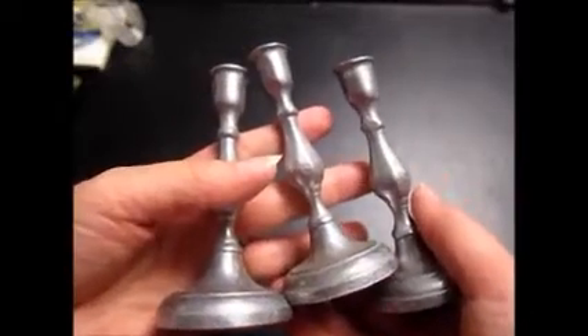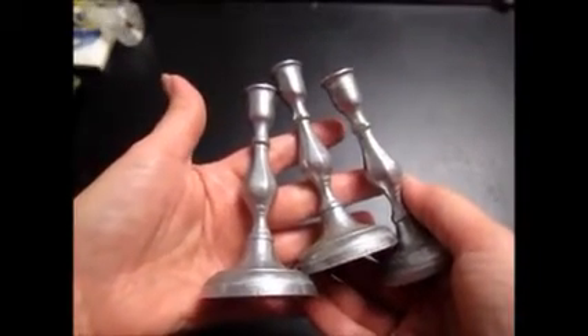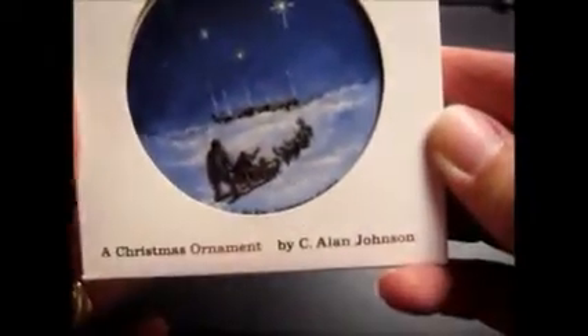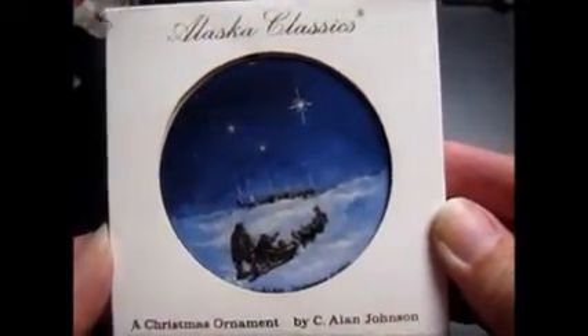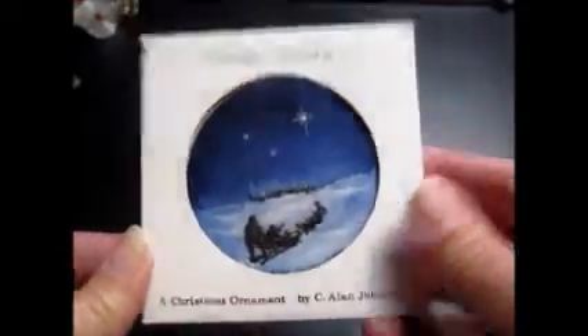Now I'm going to show you the stuff that's not all wrapped up — these are things that currently have bids. I got these three little Wilton Armital candlesticks for $0.50 at a rummage sale a couple weeks ago, and have an initial bid of $29.99 with free first class shipping because these are really lightweight. At that same sale I also picked up this Alaska Classics Christmas Ornament by C. Allen Johnson from 1987. I paid $0.10 for this, and it has a bid right now of $17.99. That'll also go first class.